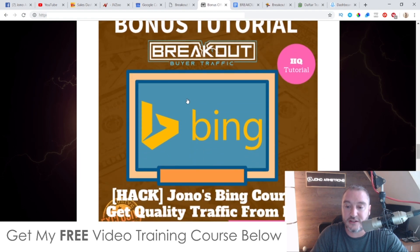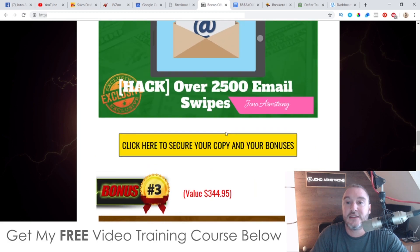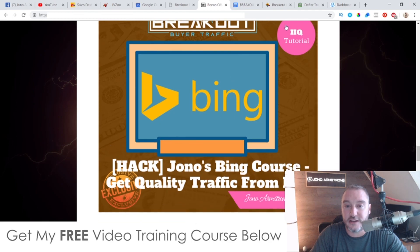Bonus number three gives you access to my Bing course. This is really going to help you build up your chatbot list together with the template I'm giving you in bonus number one. This is where you're going to be able to get some awesome, really good quality paid traffic from Bing at a very reasonable price. You're going to be able to build up your bot list very quickly using this Bing traffic.